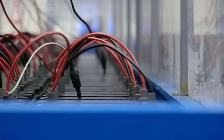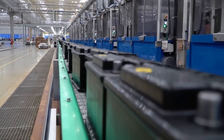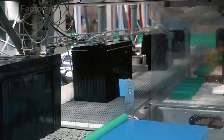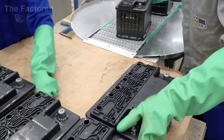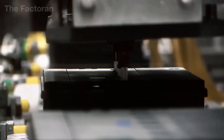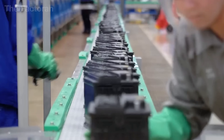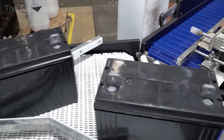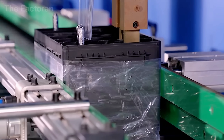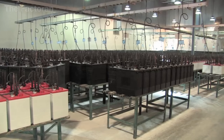Through this process, the active material coating the plates undergoes transformation, forming a structure with superior conductivity. It is this very conversion that lays the foundation for the battery's capacity to store energy and deliver electricity to the entire system in the future. To ensure the procedure runs safely and uniformly, thousands of batteries are neatly arranged on racks, wired in parallel to receive steady current, while monitoring devices continuously track voltage, current and temperature.